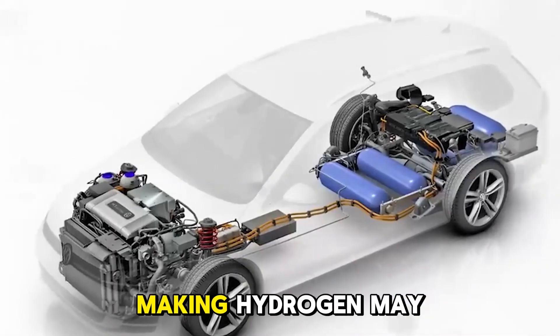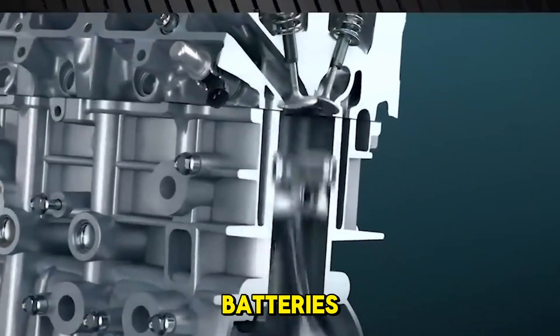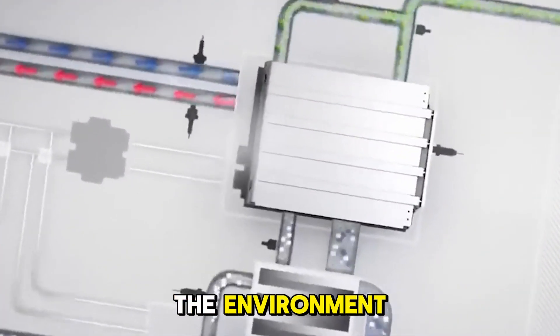Hydrogen fuel cells are also less resource-intensive. Making hydrogen may be more efficient than mining and processing the materials needed for batteries, which could mean that making EV batteries has less of an impact on the environment.